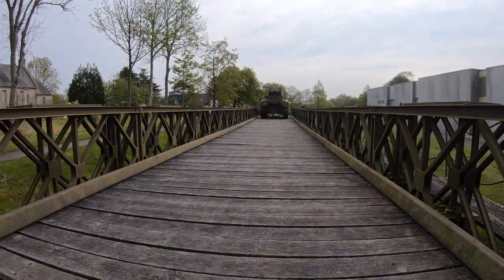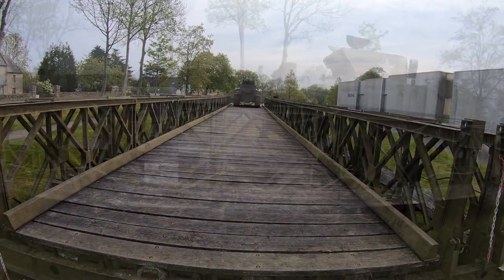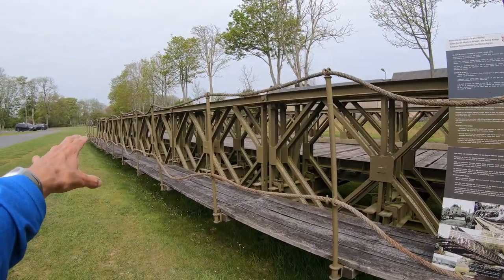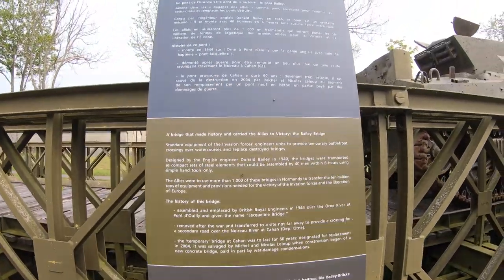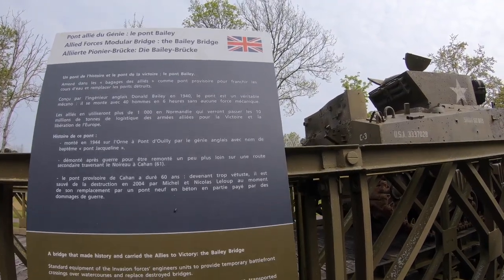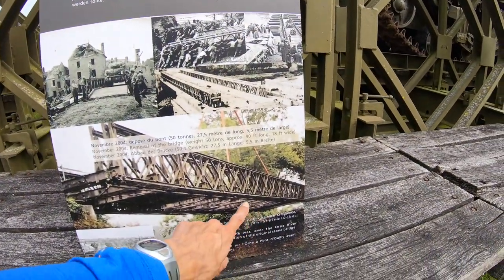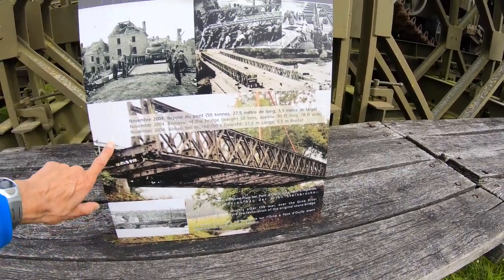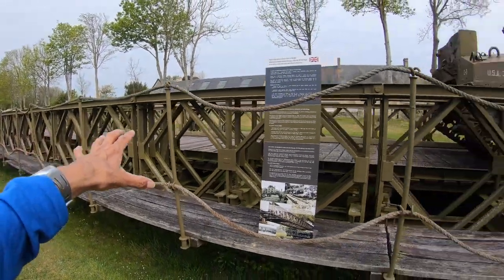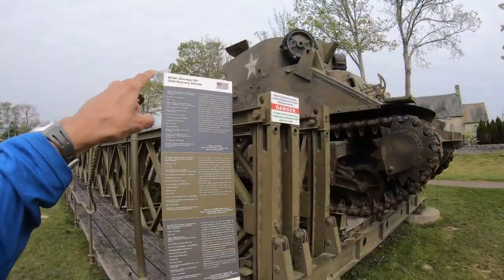This is really neat — this is the Bailey Bridge. This bridge was actually used in World War II. Look how wide it is. There's an American tank on top of this British-made bridge, and there's information all about this bridge itself. The neat thing is they actually have pictures of this bridge when it was used in World War II. There are the actual pictures of the bridge used in combat. It's really neat that they were able to preserve this bridge and move it in front of the museum, so we could all appreciate it many years later.